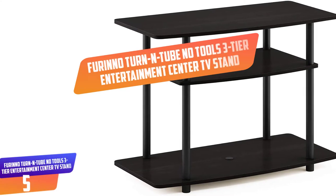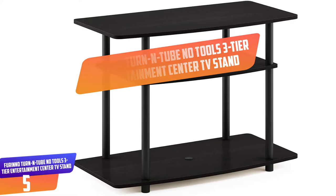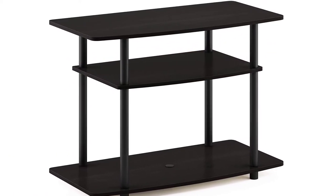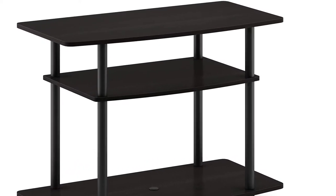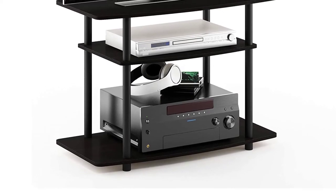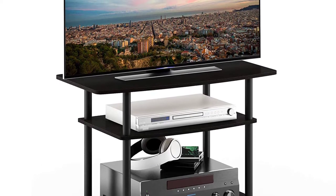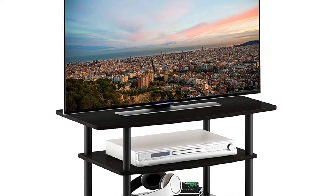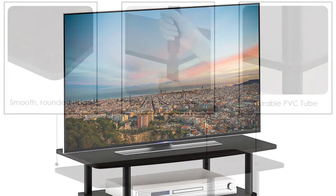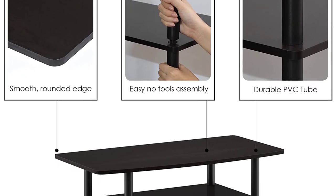Number 5: Furano Turn Entube No Tools 3-Tier Entertainment Center TV Stand. Unique structure open display rack shelves provide easy storage and display of TV or other audio and video accessories, suitable for any rooms. Designed to meet the demand of low-cost but durable and efficient furniture, it is proven to be the most popular RTA furniture due to its functionality, price, and the no-hassle assembly.